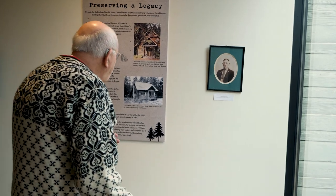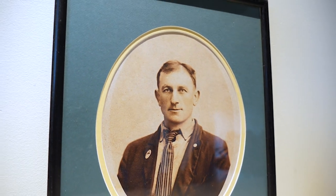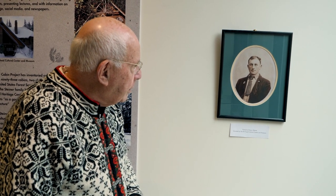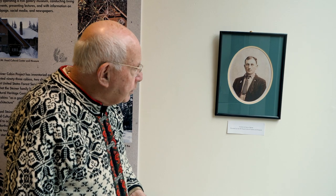Here we have a picture of Henry Steiner in his Bavarian attire. He was born and raised in Bavaria as a young child and then came here with his family, settling in Oregon. I was a German teacher and often went to Bavaria, so I can really relate to that part of Europe.